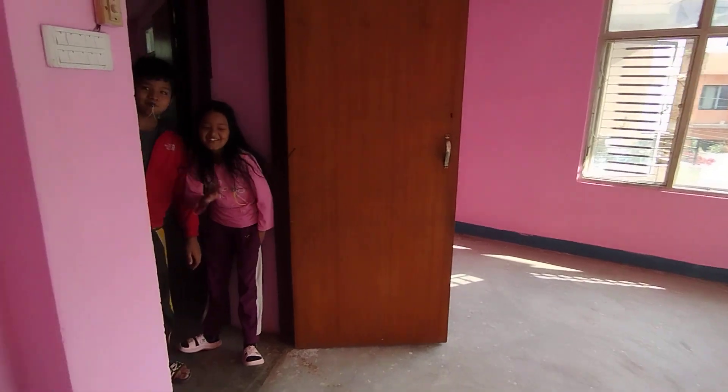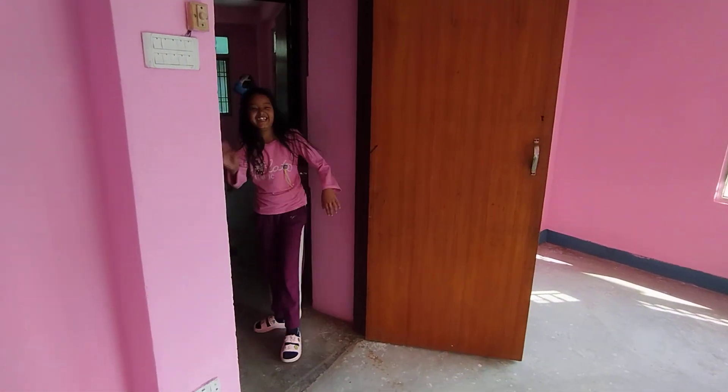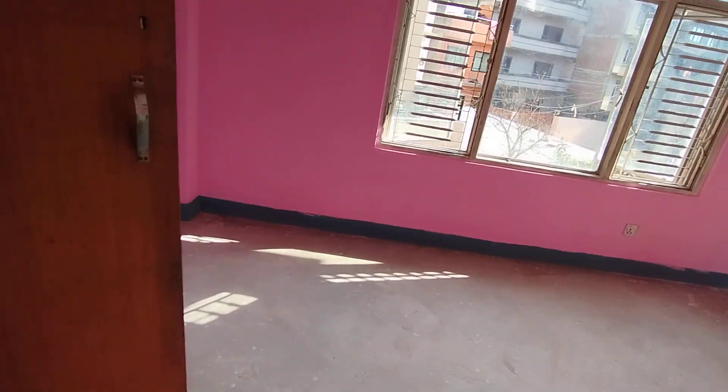Hello, my brother, how are you? This is the house, and there is also a wooden lock.